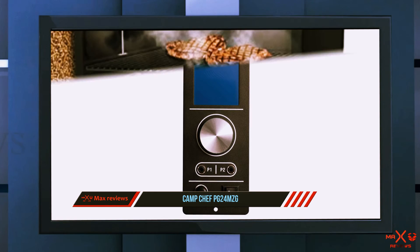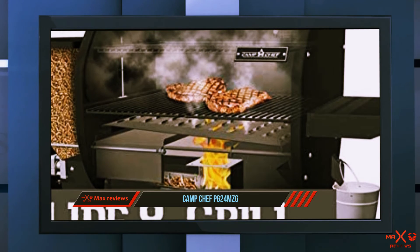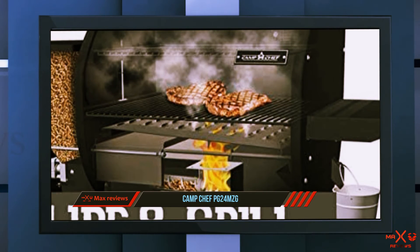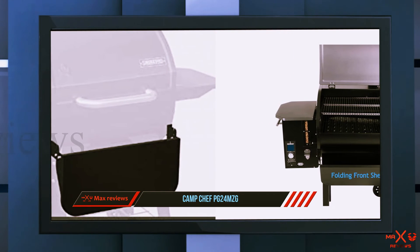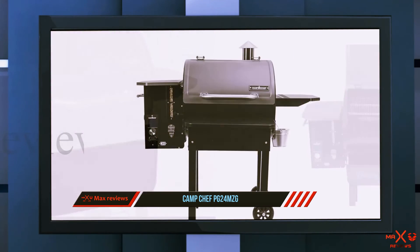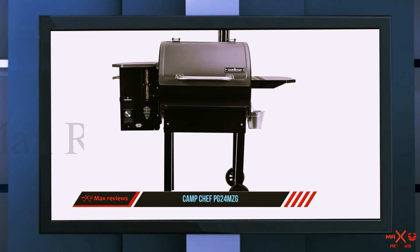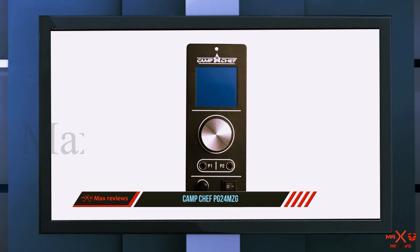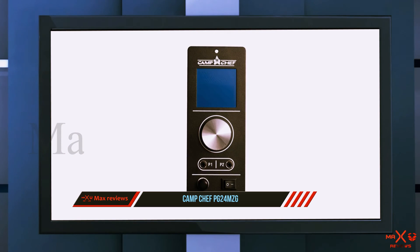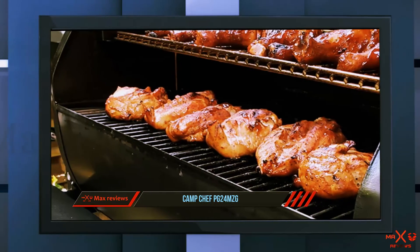Camp Chef has added a large foldable front-facing shelf and a side shelf to keep your utensils, meat, or plates nearby. The smaller side shelf can be replaced by an optional sear box with a max temp of around 400 degrees Fahrenheit. For better searing, the add-on sear box gives you a 16,000 BTU propane burner capable of reaching 900 degrees Fahrenheit, along with compatibility for flat top grills and other accessories.